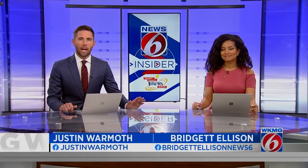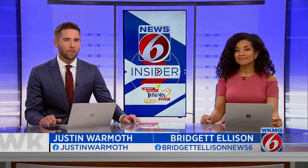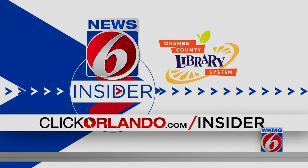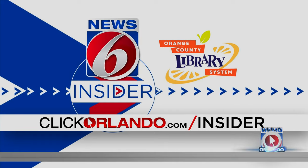A hidden gem at the site of a central Florida airport, housing nearly 100-year-old warplanes. News 6 insider guide Crystal Moyer takes us to Titusville, where a special museum honors veterans and pilots through historic wartime artifacts.